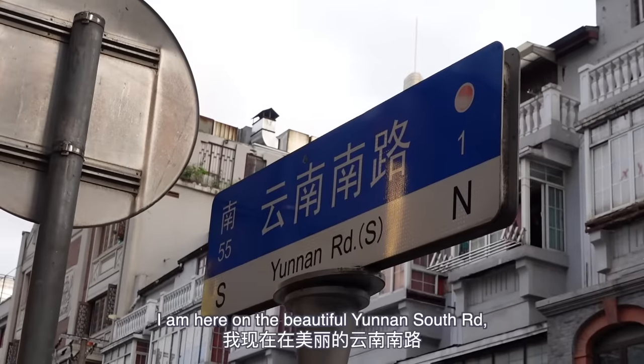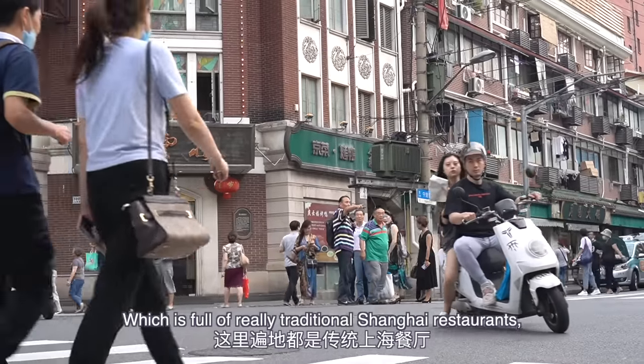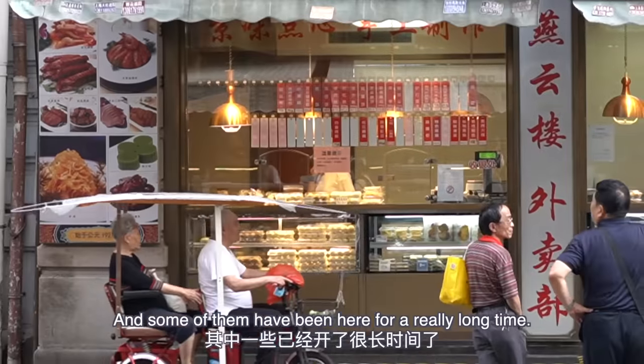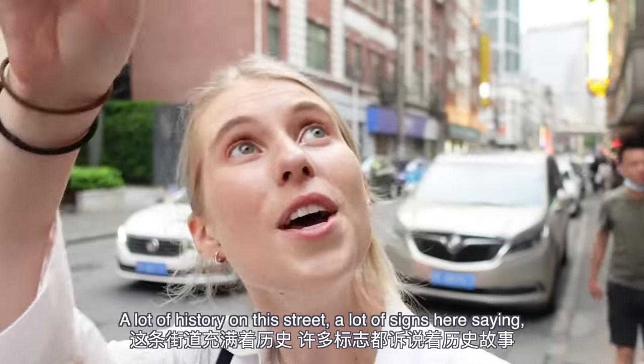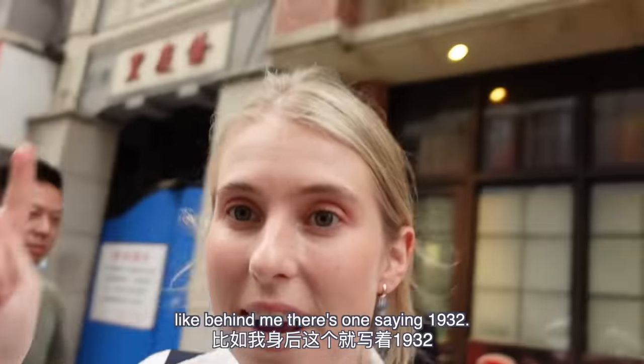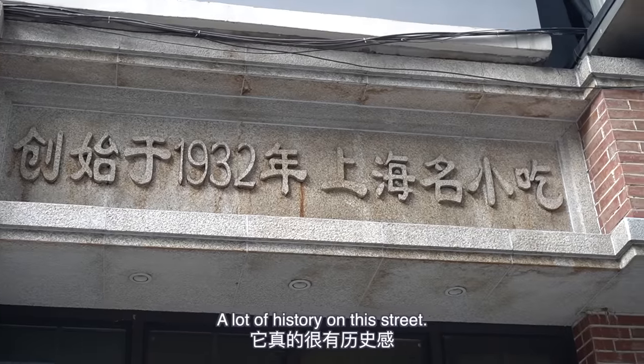I am here on the beautiful Yunnan Nanlu, which is full of really traditional Shanghai restaurants, and some of them have been here for a really long time. A lot of history on this street — a lot of signs here, like behind me there's one saying 1932.